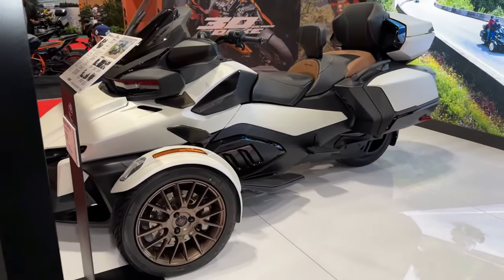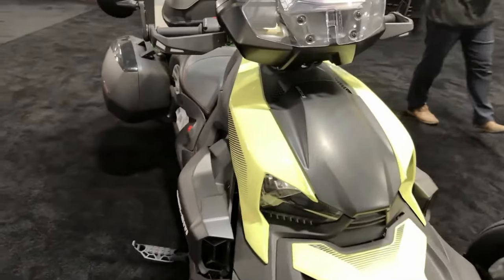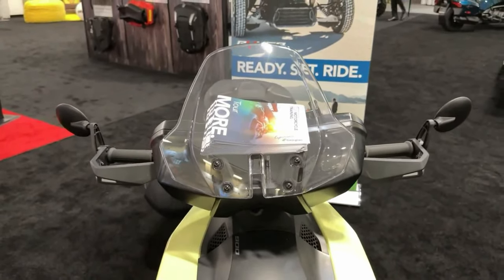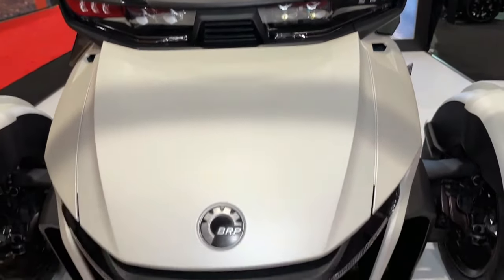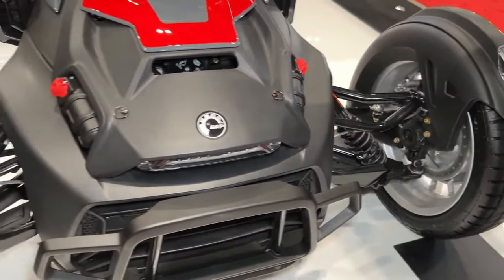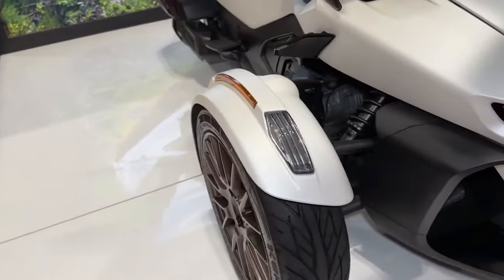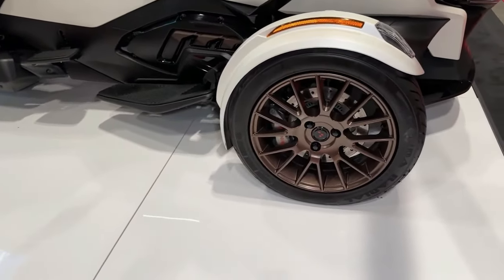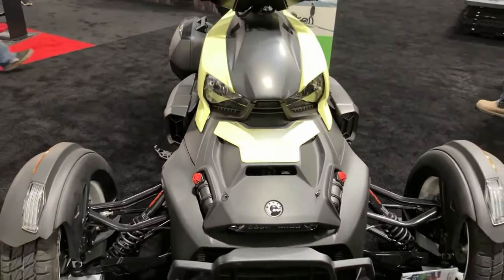Can-Am's dynamic power steering system provides responsive handling and precise control, allowing riders to navigate through tight corners and challenging terrain with confidence. Featuring aggressive styling and rugged bodywork, the Riker Rally exudes a sense of adventure and capability, signaling its off-road prowess to onlookers.